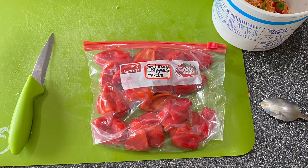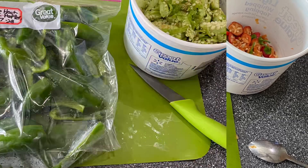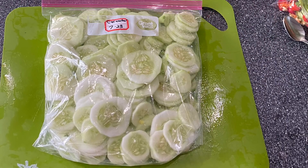Next we're processing the red peppers and getting them ready for the next step. It looks like we got a gallon of the no-heat jalapeños ready to go. Here is a sweet gallon of cucumbers.